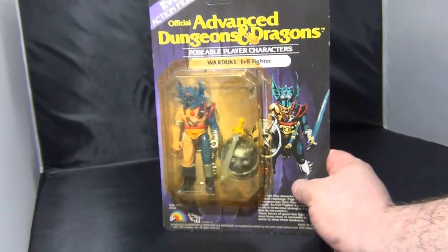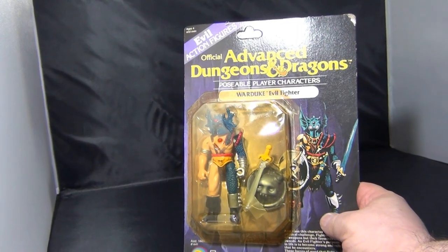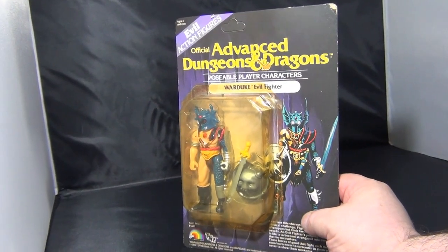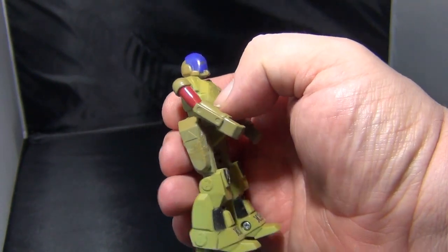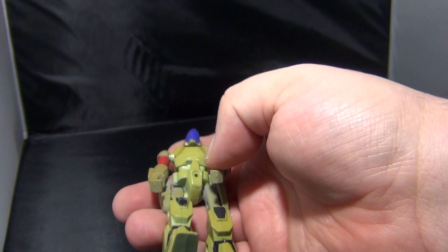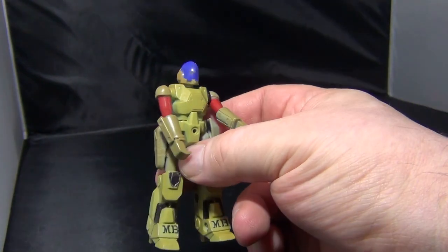And we have a vintage Dungeons & Dragons unpunched figure of War Duke, who is a character from the actual Dungeons & Dragons books and games — he was in one episode of the TV show. Then there's this random little figure. I'm not really sure what that's from, to be honest. I think it might have come with a bike once upon a time. I had this when I was a kid, so I don't know where it's come from or what it actually is — maybe Macross or Robotech or something like that.